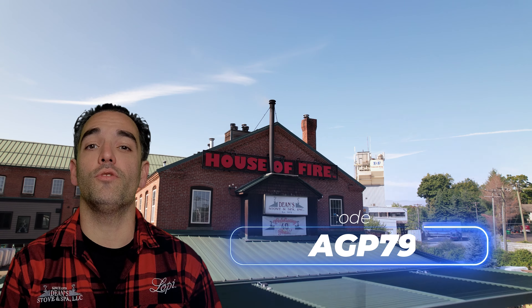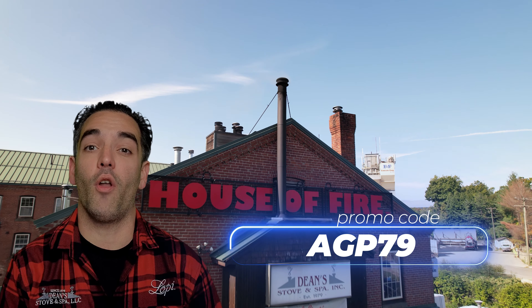If you're in the market for a pellet stove, come into Dean's. For a limited time you can use the promo code AGP79 for an exclusive discount off this pellet stove.